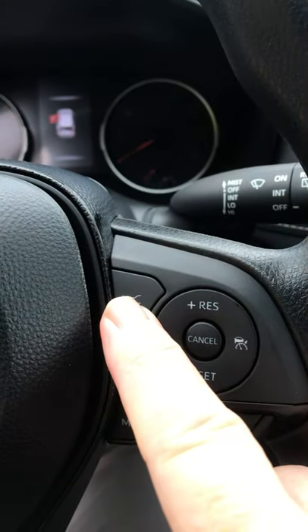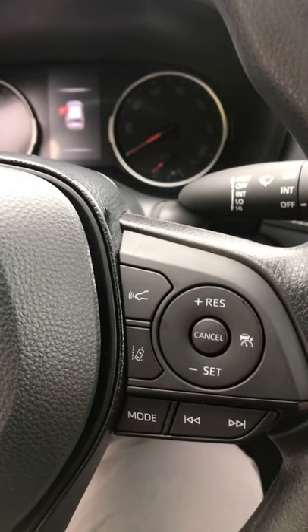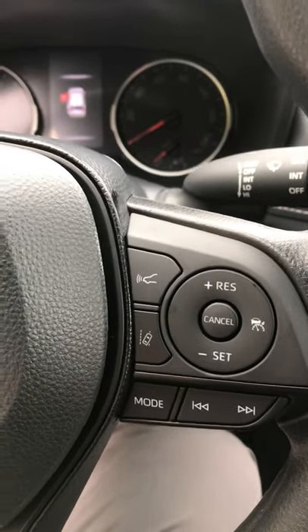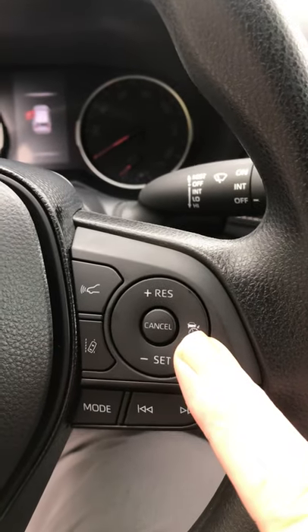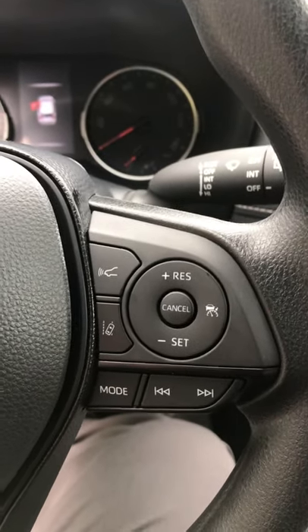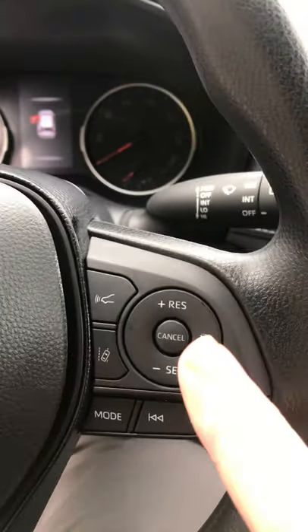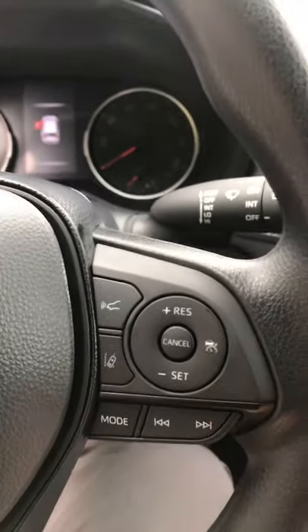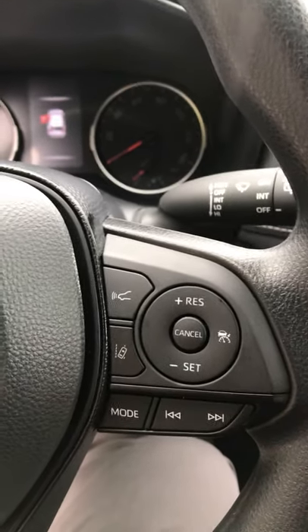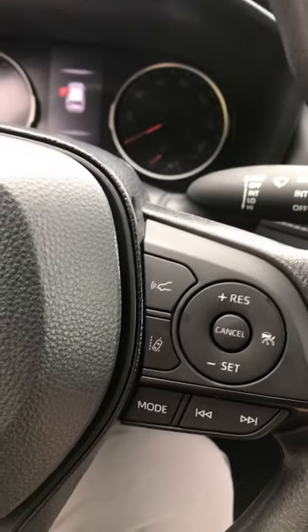In addition to our pre-collision system, we have a lane departure alert — so if you drift out of your lane, the car will beep and warn you, and if you let it, it'll actually steer you back into the lane. We also have dynamic radar cruise control, so the car will slow you down or speed you up depending on traffic conditions, always trying to maintain the speed you set as long as it's safe. And with that, we have lane trace assist — while you're using cruise control, the car will be kept centered in your lane, saving you from drifting out, which is one of the biggest causes of accidents.